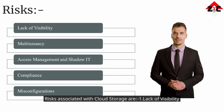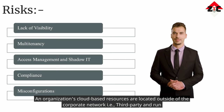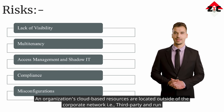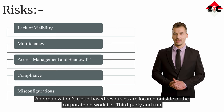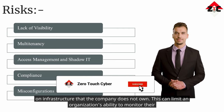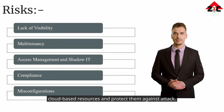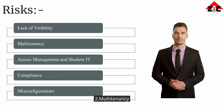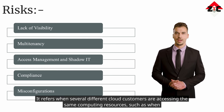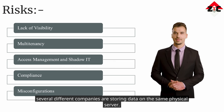Risks associated with cloud storage: one — lack of visibility. An organization's cloud-based resources are located outside of the corporate network, run on infrastructure that the company does not own, which can limit the organization's ability to monitor and protect them against attack. Two — multi-tenancy: this refers to when several different cloud customers are accessing the same computing resources, such as multiple companies storing data on the same physical server.